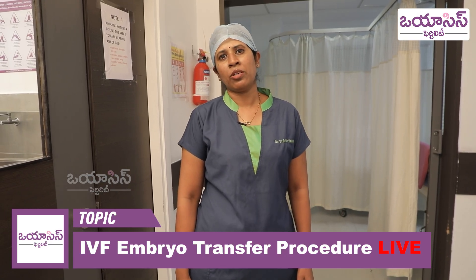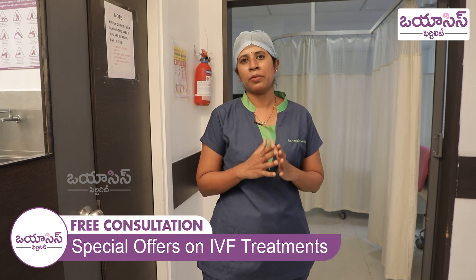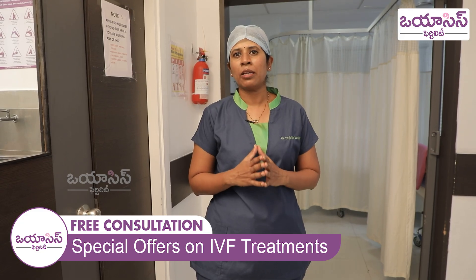Today I am going to discuss the embryo transfer procedure. This embryo transfer procedure is the final step, and most of you will be waiting for this embryo transfer procedure.